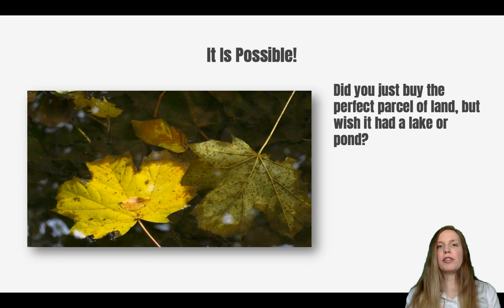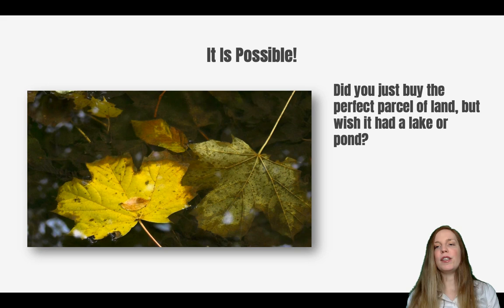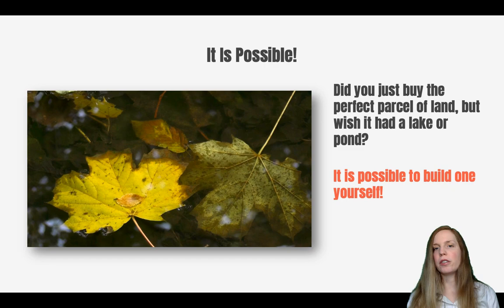I get a lot of questions from buyers. Many folks have found the perfect parcel of land but it's just missing that one feature, and oftentimes that feature is a lake or a pond. If you already have land or are excited to buy a parcel of land but wish it had a lake, it is possible to build one yourself.